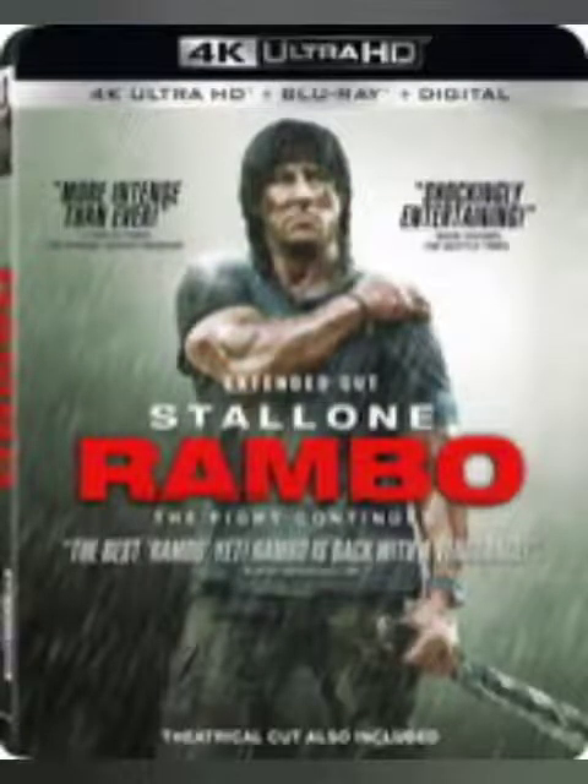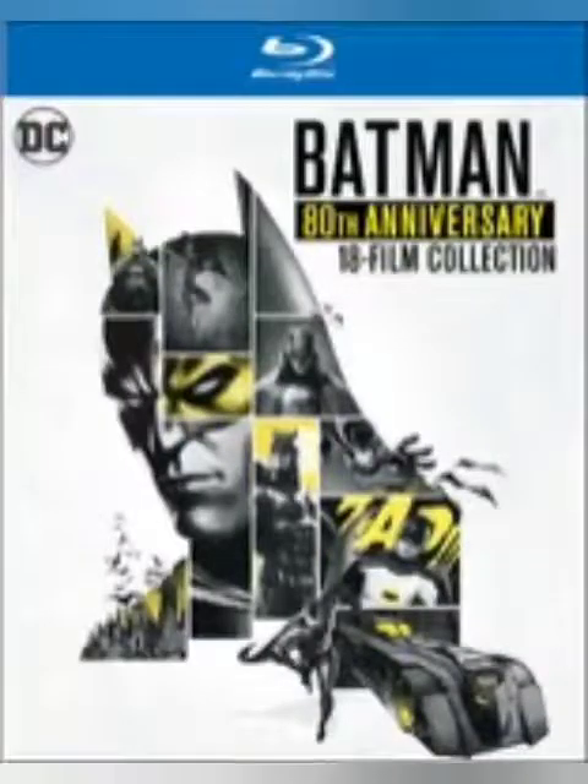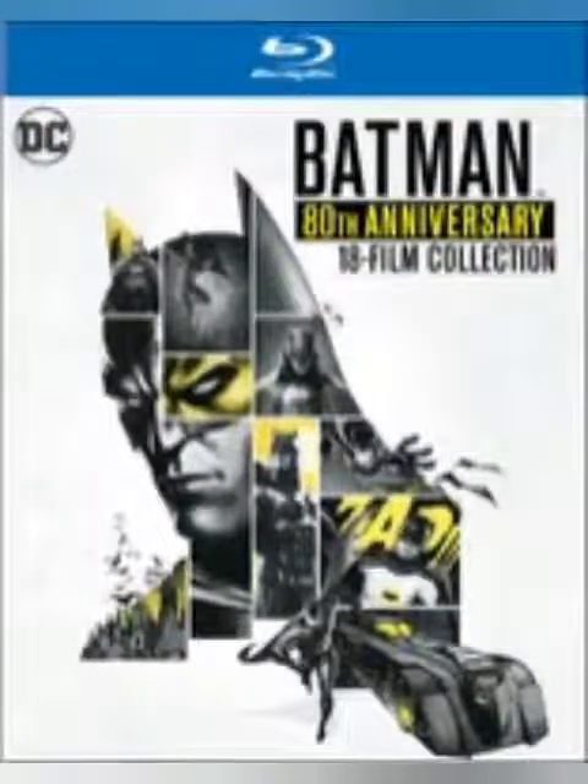Coming up next, we got the Batman 80th Anniversary 18-film collection — yes, 18 films are coming in this collection. When I first saw this I was a bit confused, but doing the research I learned that these are animated films and not live presentations. These are a good mix of newer and older films, so if you want to know what films those are, please head over to blu-ray.com and do your research. This does come with quite a hefty price tag — depending on where you buy it, it is going to set you back at least $75 to $80.